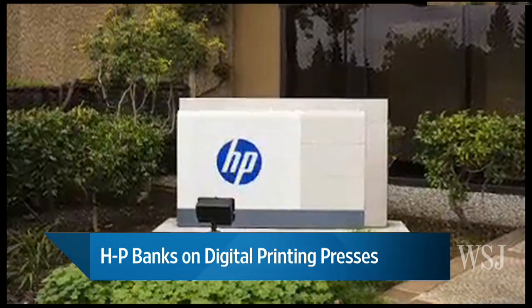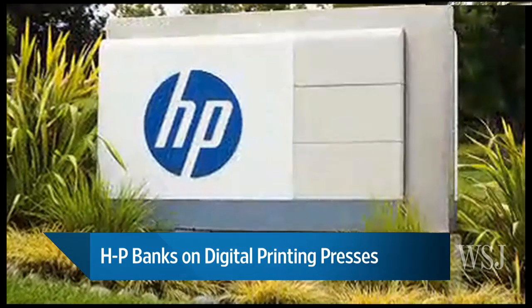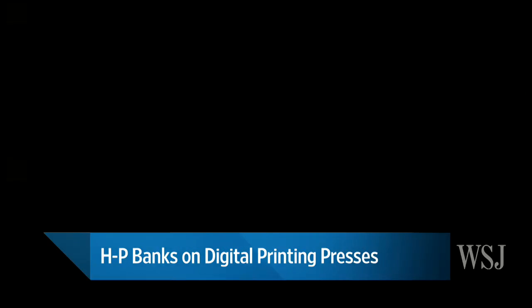They've sold about 50 of these things so far. This is a market that's growing at about 20% a year. All the people within the industry are convinced that over time the printing presses are mostly going to convert to these digital presses like HP's. Kodak has them as well. It's just going to take a while. In particular, these cost one to two million dollars each, and if you're a printing press that's been around for a long time, you may not be able to afford the capital investment right now.